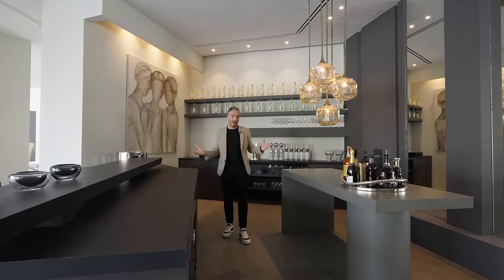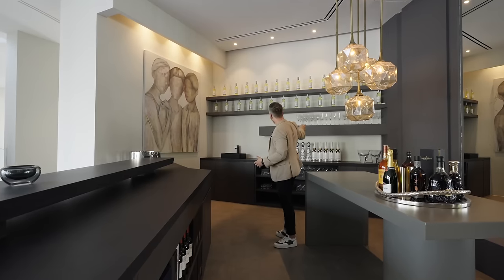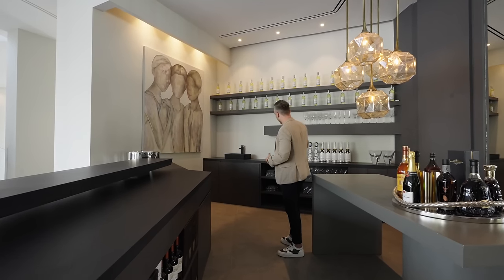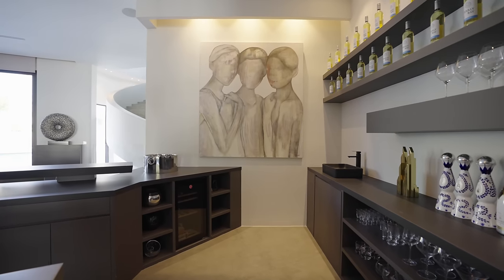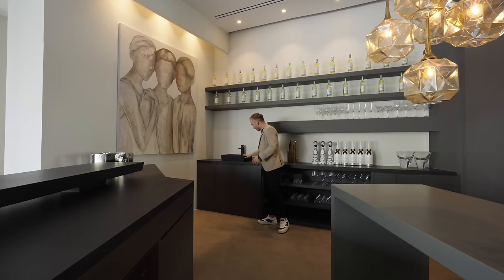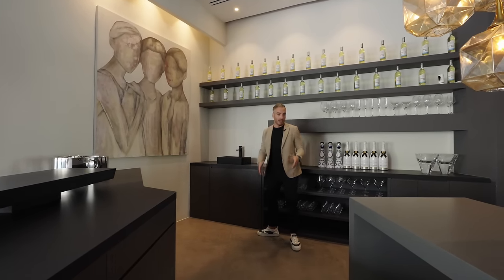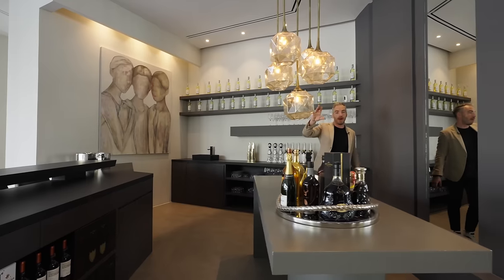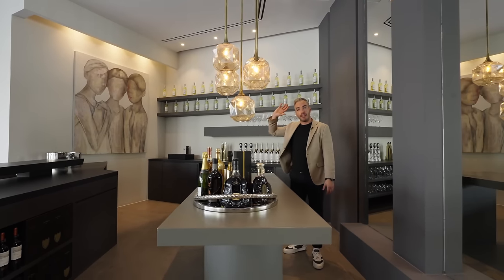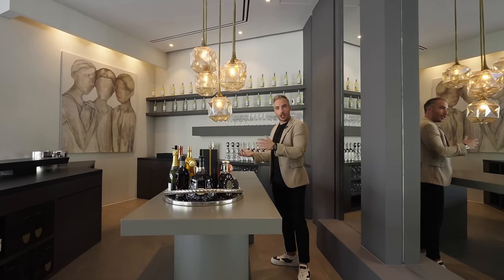It's fully kitted out in here, ready for a party — there's booze all around. You've got the glasses on the shelving at the back with the bottles, and there's a wine cooler right here. The sink is sitting atop the countertop. Right in the center is this island with a chandelier above that matches the chandelier in the formal dining area.